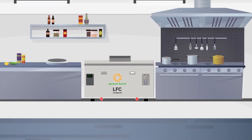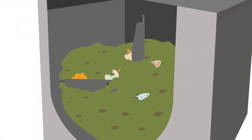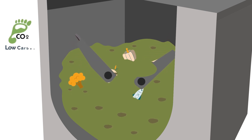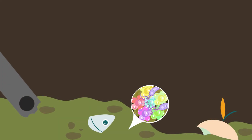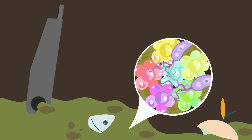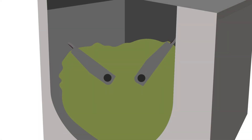Nowadays, ships are turning to LFC biodigesters to comply with MARPOL. Biodigesters are onboard food waste machines. They have a low carbon footprint and use aerobic digestion to turn food waste into water. Paddles in the machine mix power chips that house microorganisms. Microorganisms in the machine eat the food waste and turn it into water.